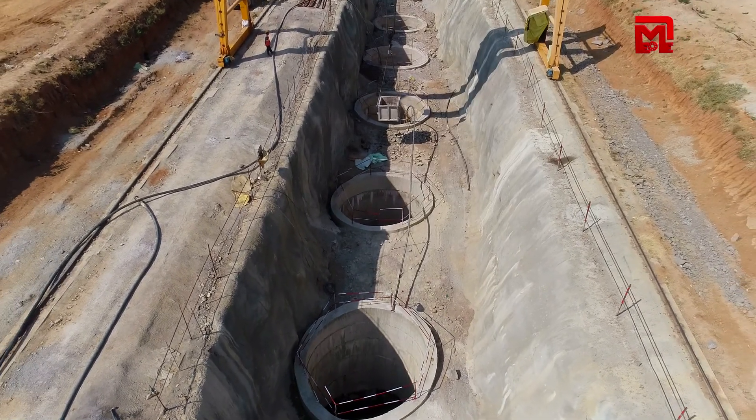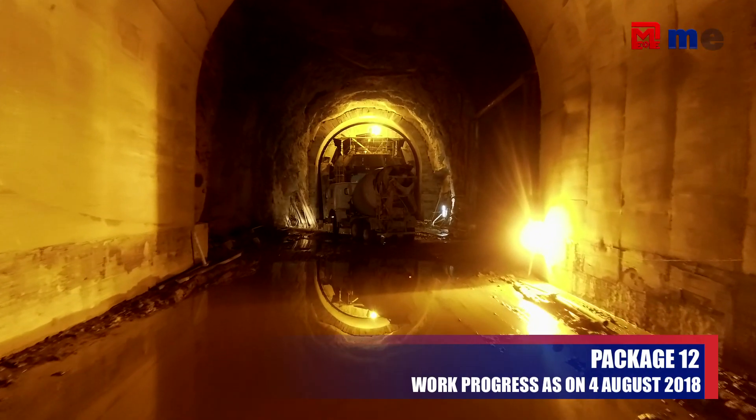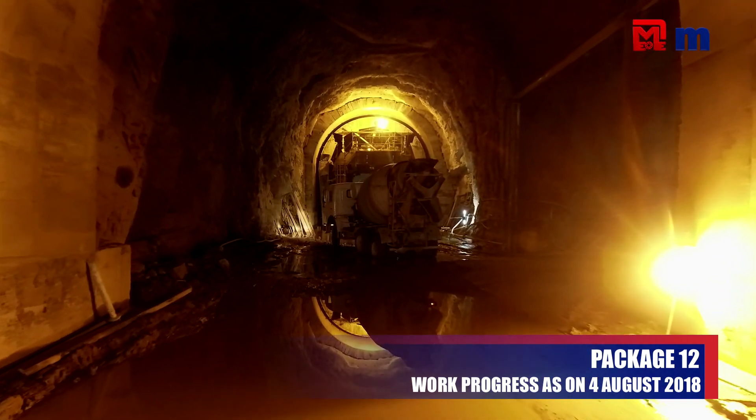We were able to execute these components. We were able to start the pump house in this area, and we were able to complete the tunnel. We were able to complete the pump house in units 1 and 2.